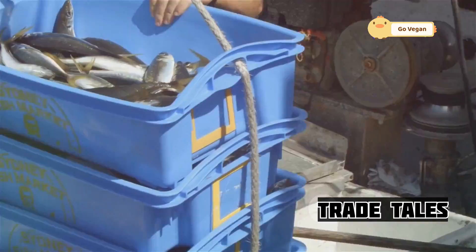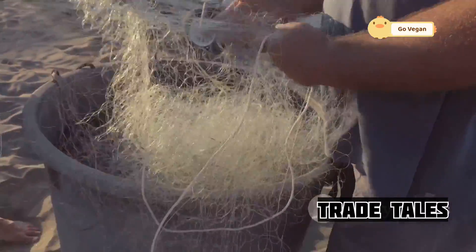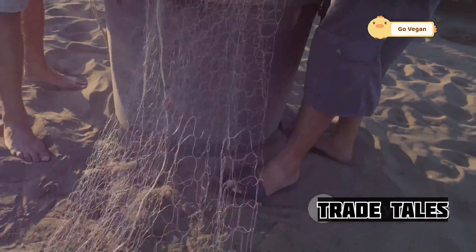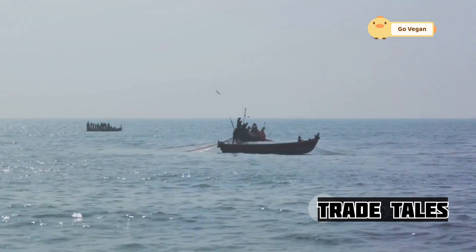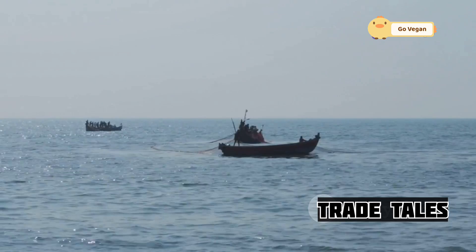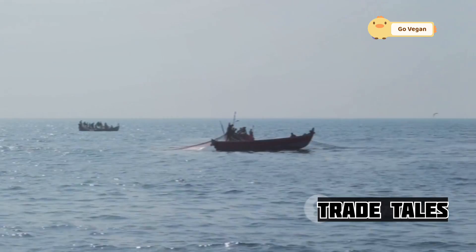This is where the journey from ocean to table begins. It's a demanding job, but the sense of accomplishment is immense. Knowing that their hard work helps feed millions is a reward in itself. So next time you enjoy a delicious salmon meal, remember the incredible effort that went into bringing it to your plate. The world of commercial fishing is a testament to human perseverance and innovation.